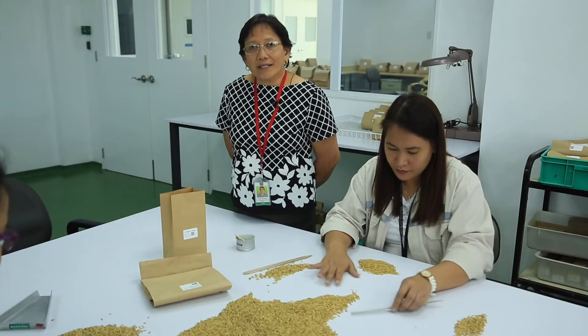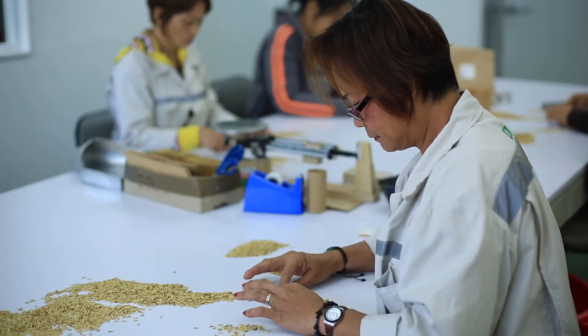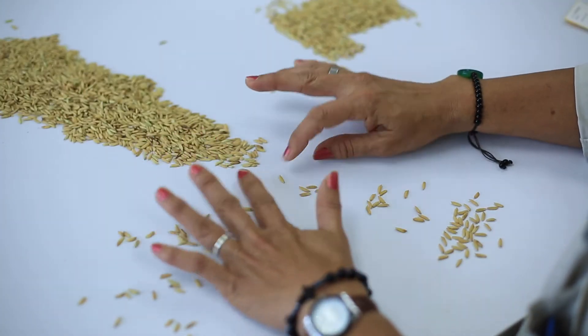We are now here in our seed processing area. At present they are processing the seeds for storage — they are selecting the bad ones and the good ones.